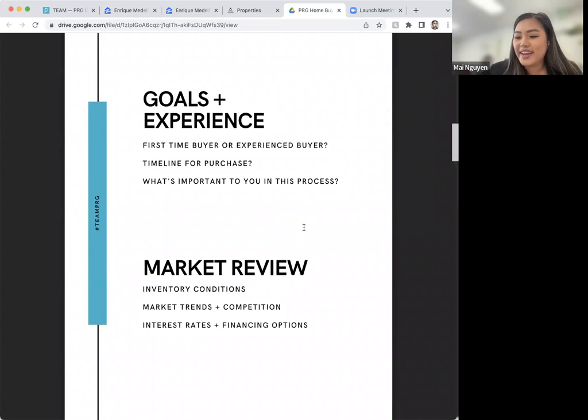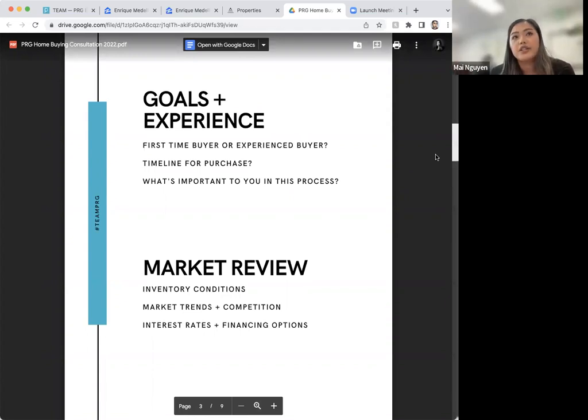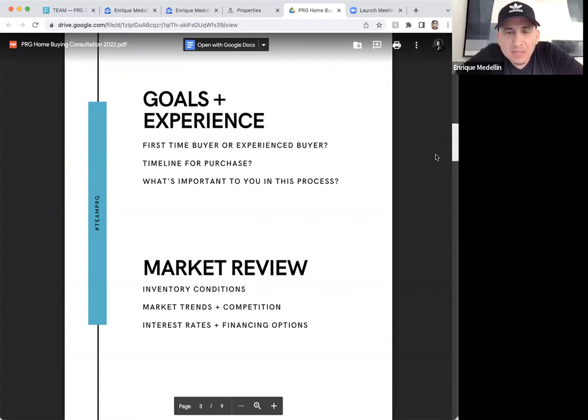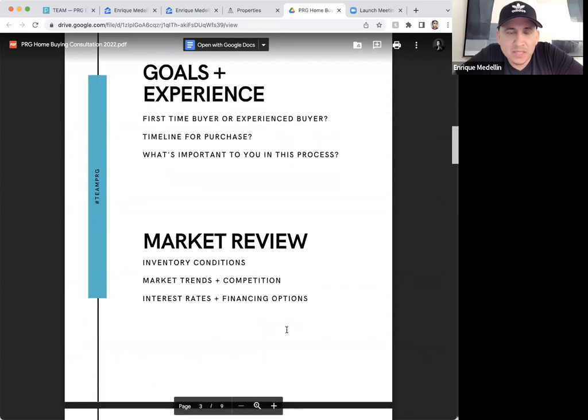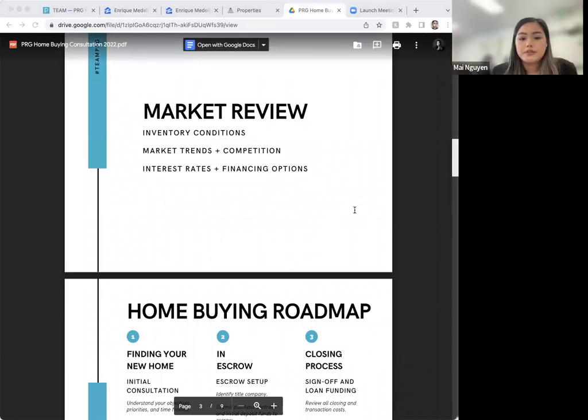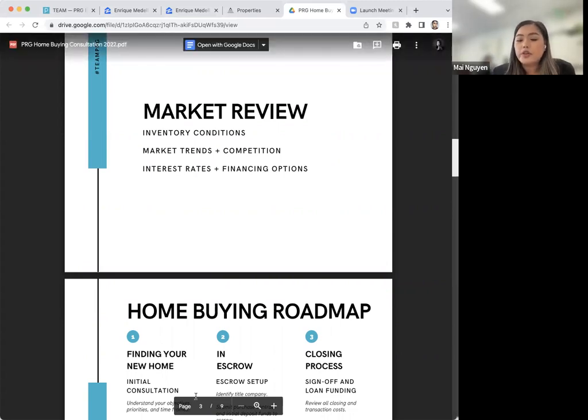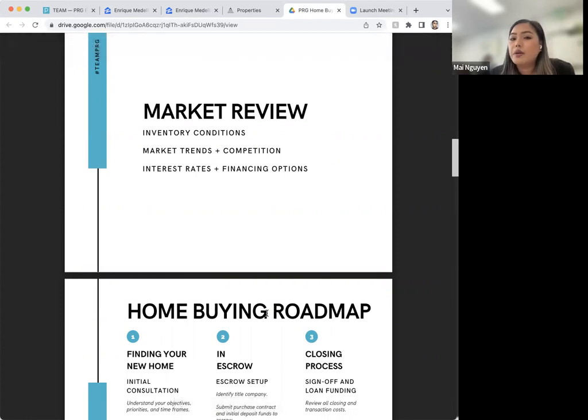When are you planning to purchase or move in by? I know you just got engaged and the wedding is in a year or two. Honestly, as soon as possible. If it's a good deal and we like the house and it all makes sense, I'm ready in the next couple of months. I don't have a specific timeline, but if we found a good home this month, yeah, I think I'm ready. Perfect — I'll keep an eye out for properties within your criteria.